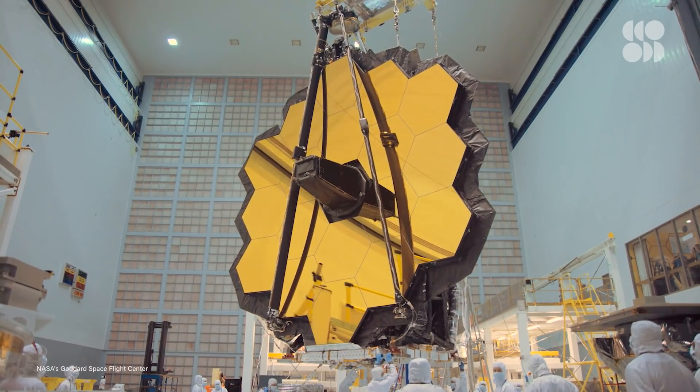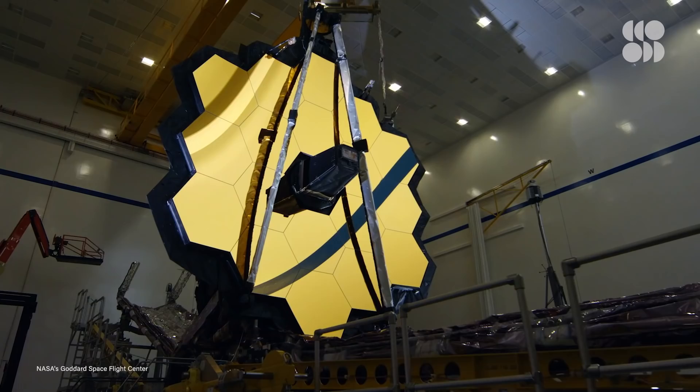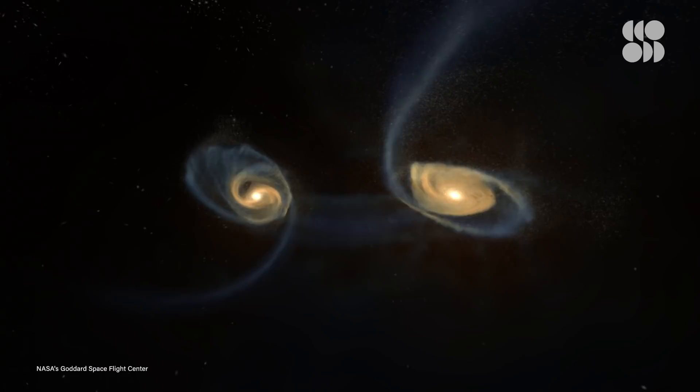It's taken over two decades, thousands of international scientists, and billions of dollars to get to this monumental moment. The James Webb Space Telescope is finally ready for launch and could revolutionize our understanding of the universe.